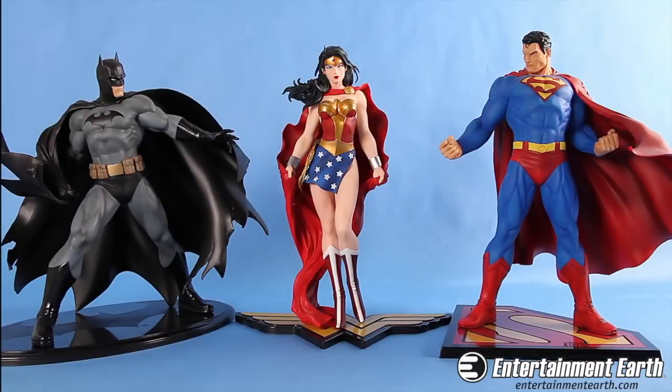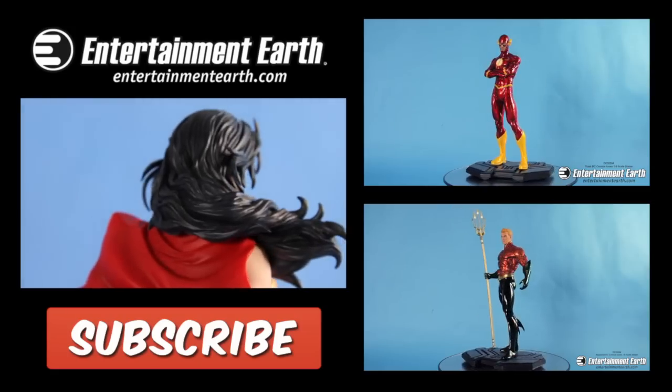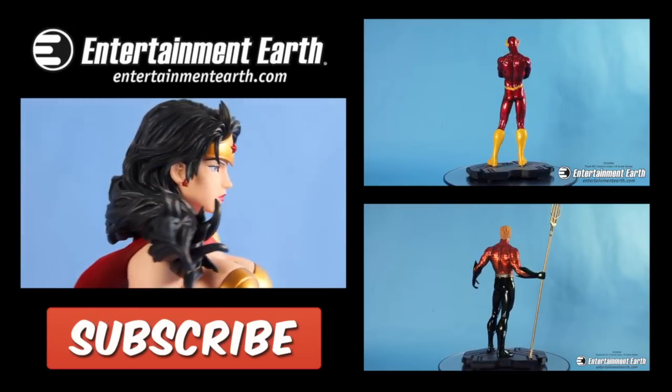Also available are the other pieces in the unofficial Trinity series — the Superman For Tomorrow and Batman black costume ArtFX statues. The Wonder Woman ArtFX statue comes with everything shown here, while Batman and Superman are each sold separately. You can order Wonder Woman, Batman, and Superman today at EntertainmentEarth.com. Thank you all for watching and subscribe for more.